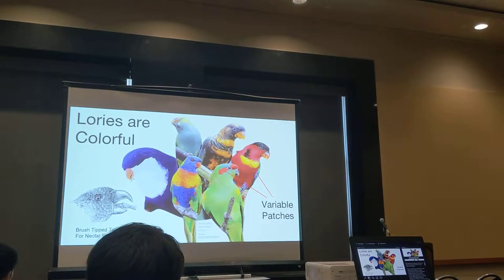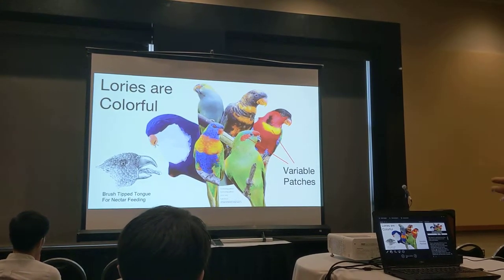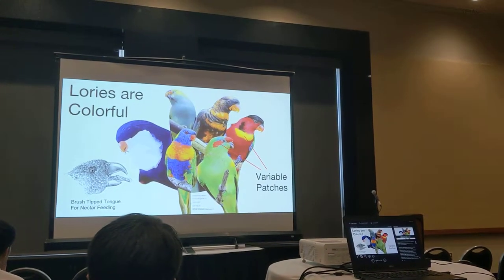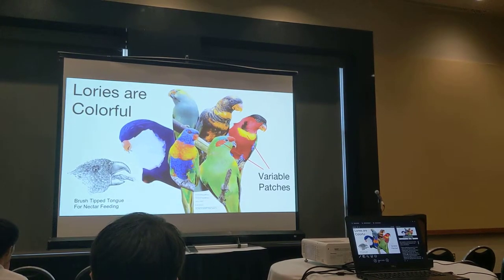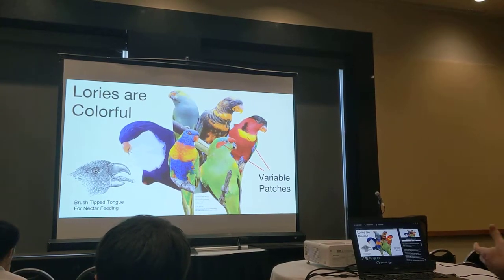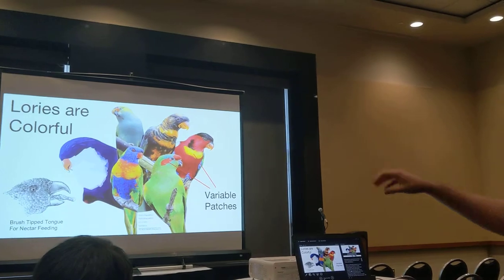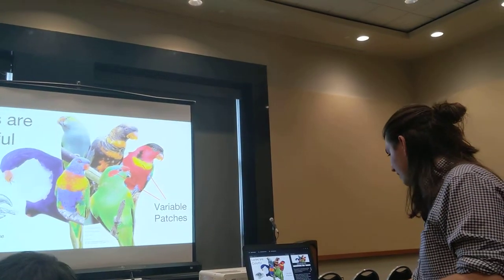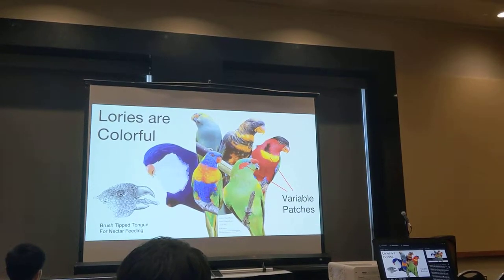We wanted to understand how these kinds of processes intersect in the loris and the lauritines, collectively referred to as the Tribalureani. They're a really colorful clade — they have deep blues, bright yellows and greens, purples and UV coloration. They're ecologically really interesting because they have a brush-tipped tongue for feeding from flowers, and they have an Australia, New Guinea, Indo-West Pacific distribution.